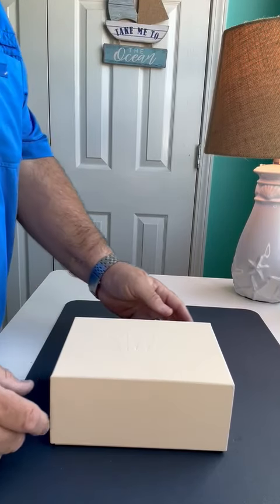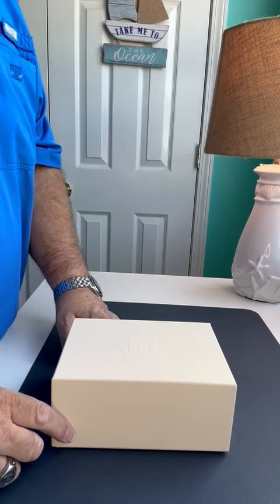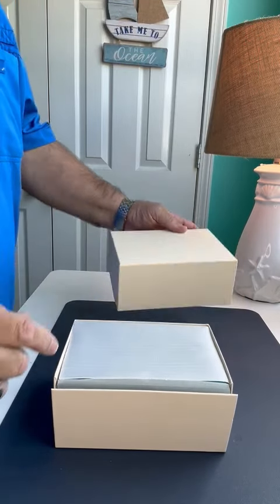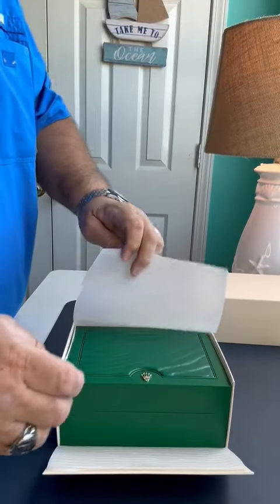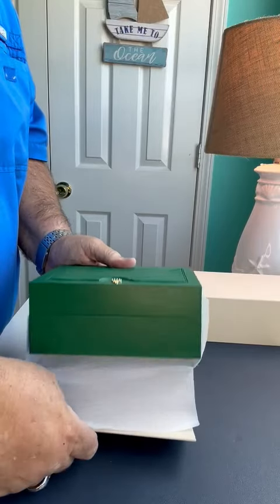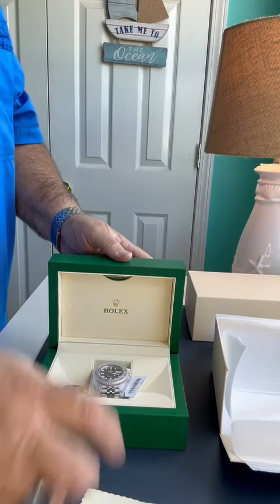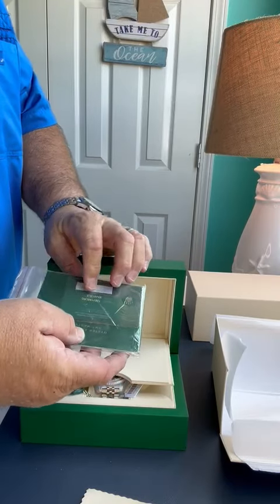Hello, this is the unboxing video for the third watch that I buy from WML Time, Mr. Long. This is a Rolex GMT Master II, the Pepsi edition, and I'm very pleased with the quality I get from Mr. Long and the service — he is fantastic. It comes with all the different warranty books.